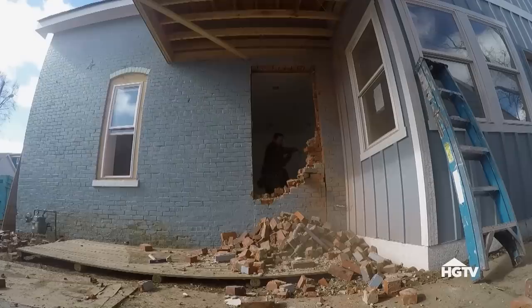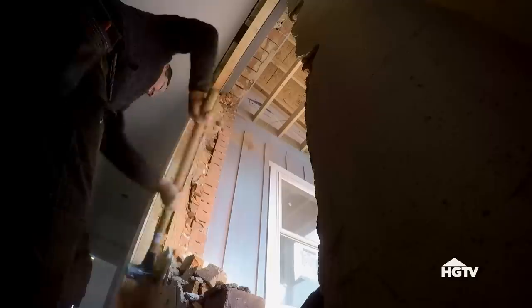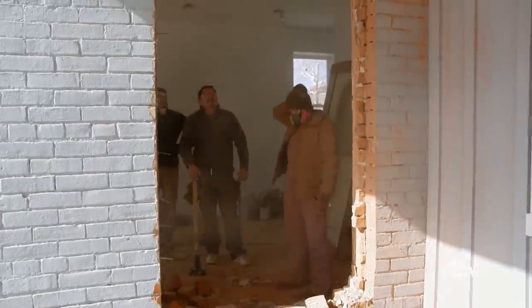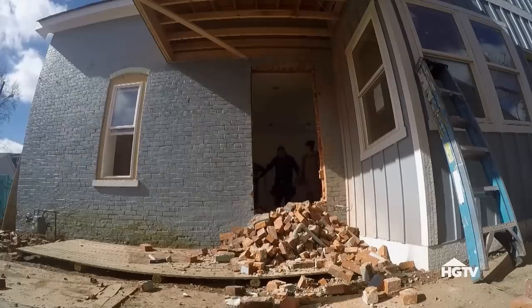So cute! Look at our door — it's so pretty. I love it. We've been waiting so long. Good job, team! Now we've made a hole, just got to close it back up.